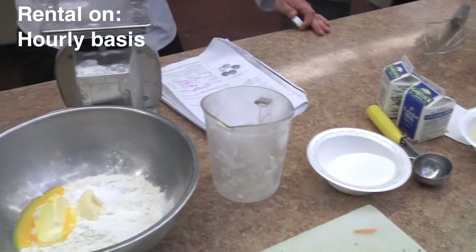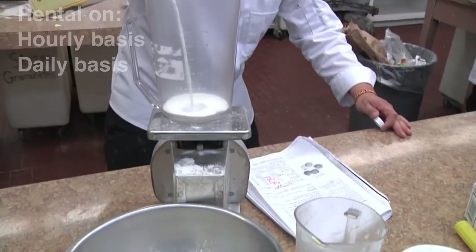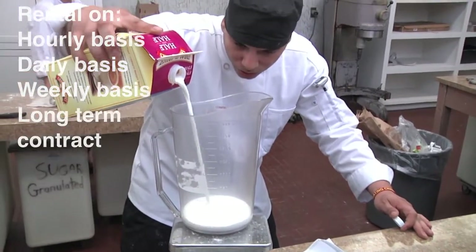The way we've designed the kitchen is such that you can rent it on either an hourly basis, daily basis, weekly, or have a long-term contract.